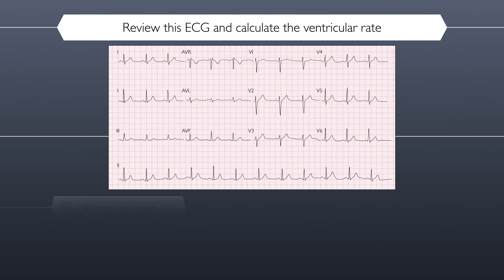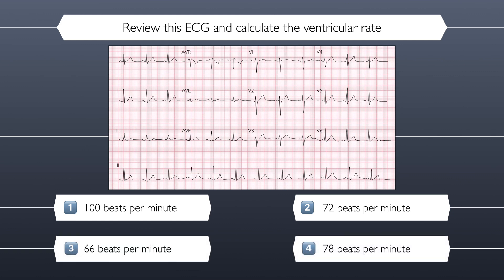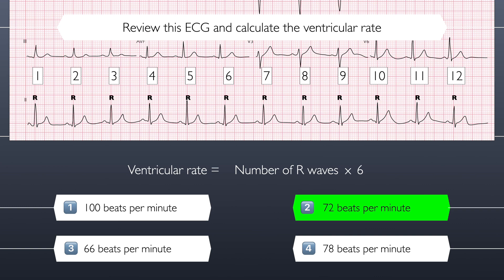Is the correct answer 100 beats per minute, 72 beats per minute, 66 beats per minute, or 78 beats per minute? The correct answer is 72 beats per minute. Well done to those that got this right. To those that didn't, you can calculate the ventricular rate by counting the number of R waves in the rhythm strip and multiplying them by six.